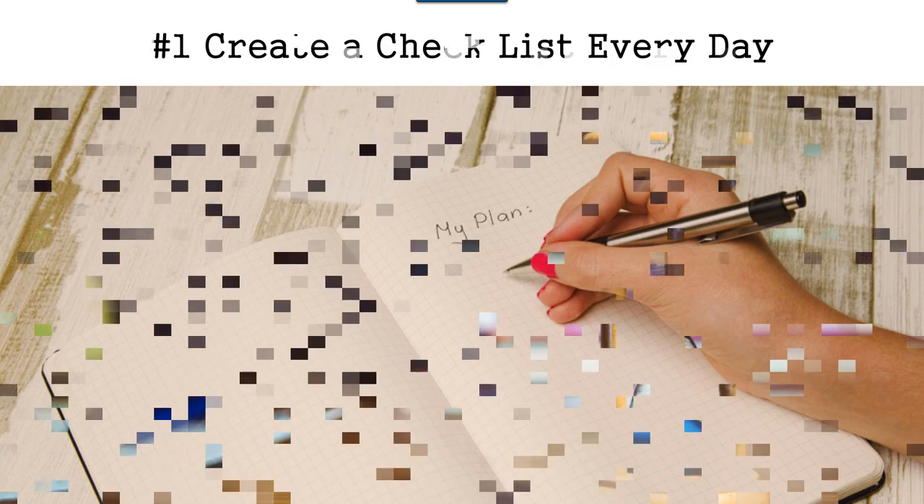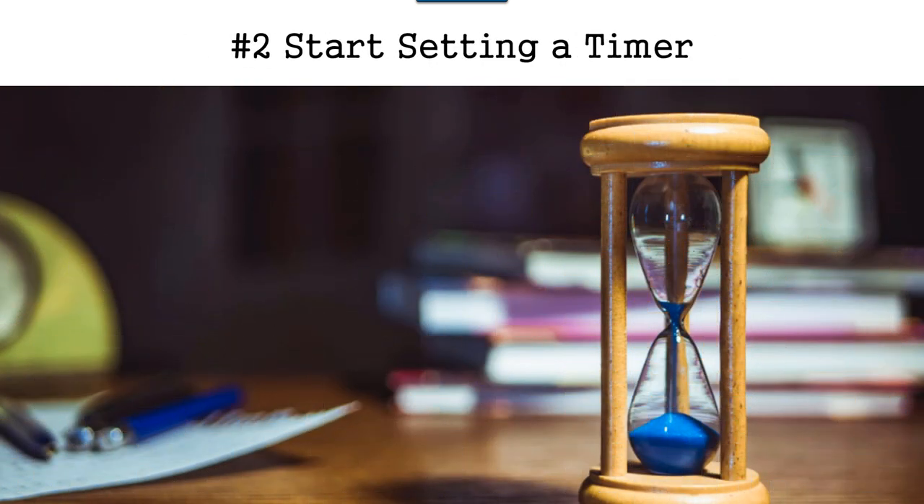Tip number two is to start setting a timer. What this really means is that you need to set a timer for the things that can distract you. For example, if you are taking a break and you want to watch some TV, say you'll just watch TV for 20 minutes. You've got to be careful because if you're anything like me, you can get sucked into a really good program, and if you're on a time crunch and you allocated 20 minutes for a program...